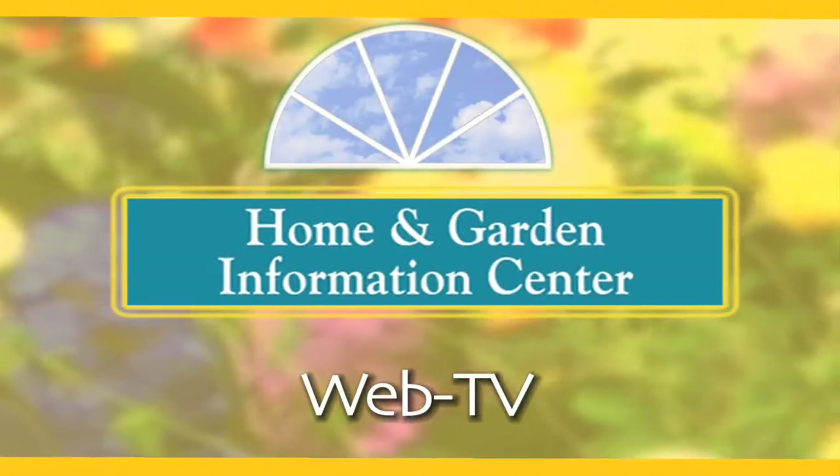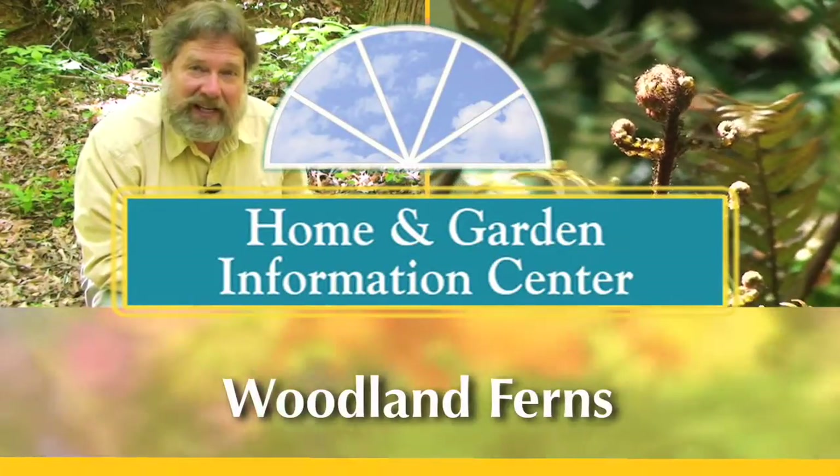I'm Joey Williamson. I'm a horticulturist with the Clemson Extension Home and Garden Information Center. Today we'll be looking at some woodland ferns that are easy to grow.